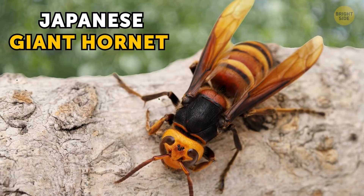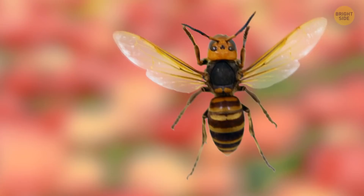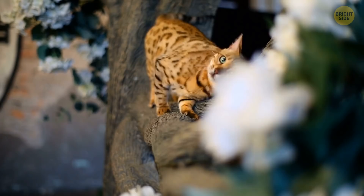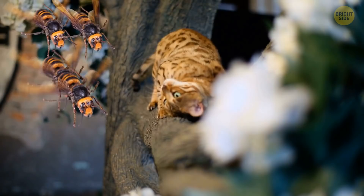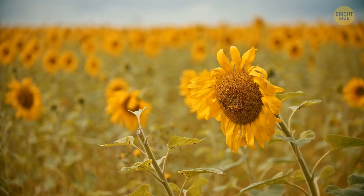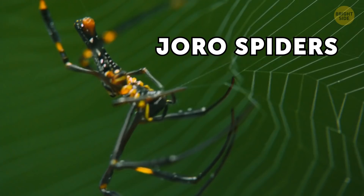The Japanese giant hornet, on the other hand, is pretty serious. Its sting can reach the size of a sunflower seed, and its wingspan is so big that it's sometimes called a sparrow bee. When it feels under attack, this hornet sprays venom on its target — a beacon for other hornets, who latch onto the location and start attacking also. Their venom is extremely dangerous, especially if they all attack at once. They're not only ruthless but also incredibly tough; they can fly up to 50 miles a day.